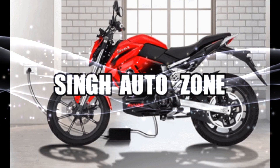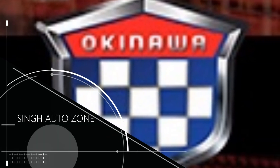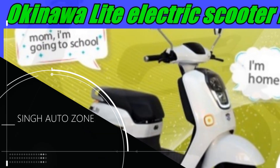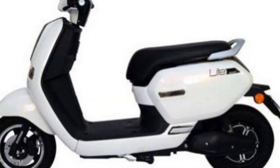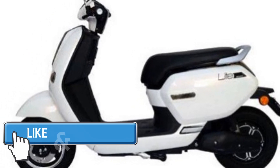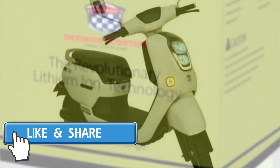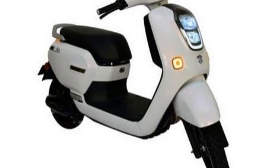Let's start with the price. The Okinawa Light — the price after subsidy: actually, subsidy is not applicable to it because its top speed is only 25 km. Still, the price is ₹60,000. Top speed is 25 km and range is 60 km on a single charge.